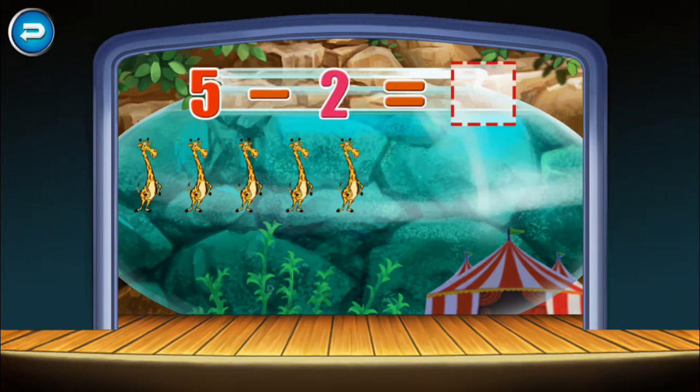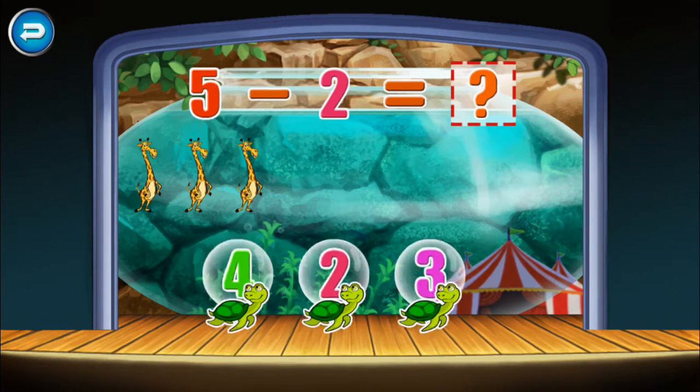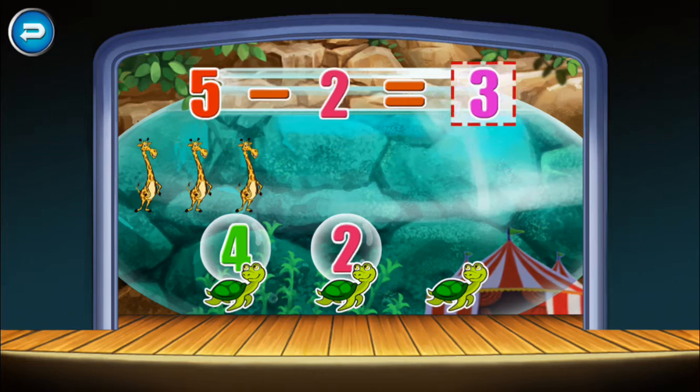Five minus two equals three. Five minus two equals three. Well done!